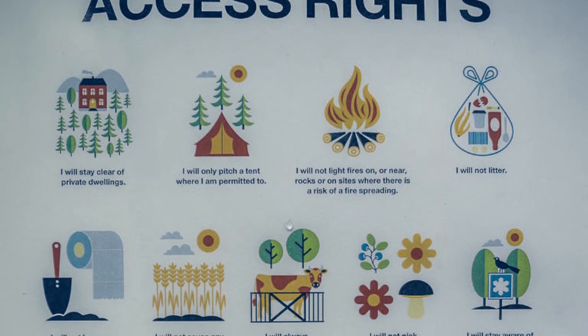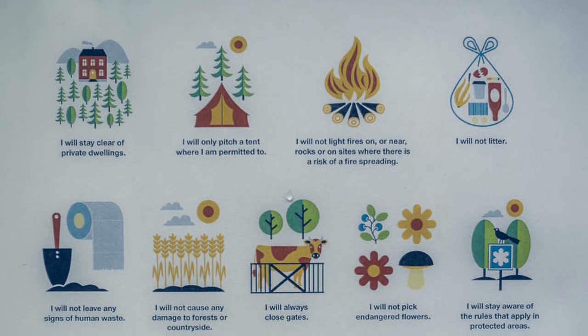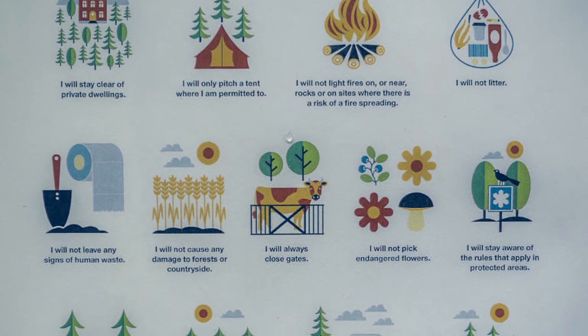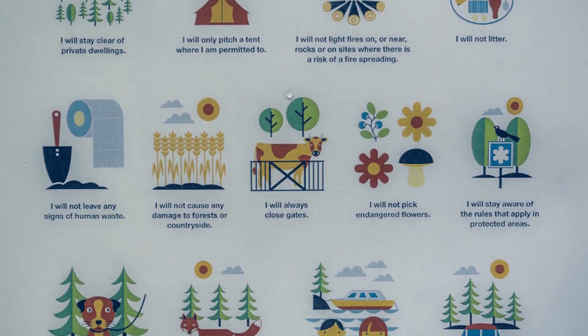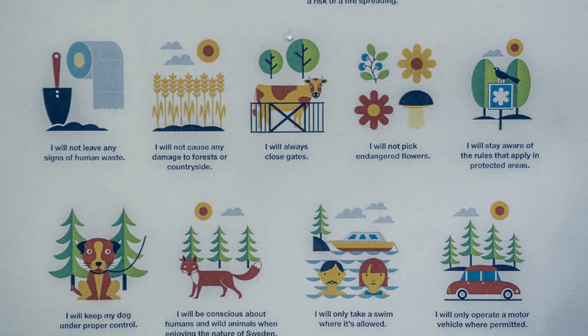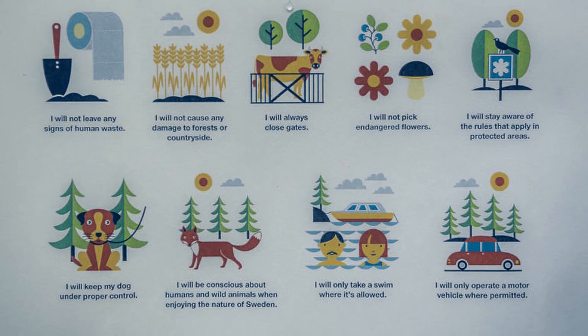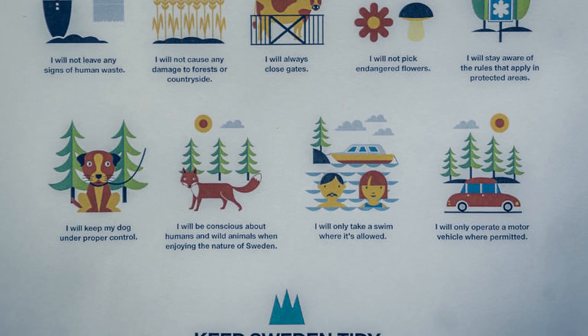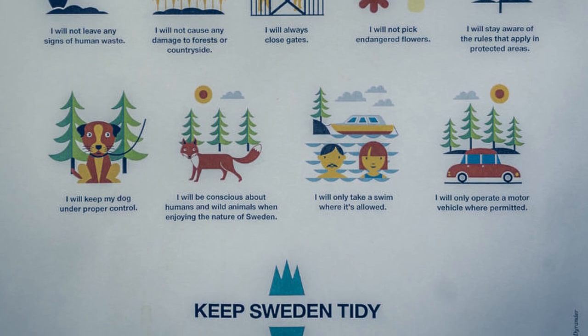With this right you can walk, cycle, ski, etc., and stay a night on both private and government property. But you should leave everything as you found it and it should not disturb the landowner. For off-grid or free camping this means you can park your camper almost anywhere, and this makes Sweden great for off-grid and free camping. And there are 5 things that make it even greater.